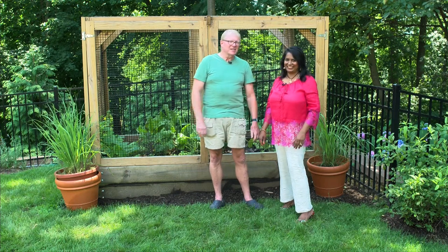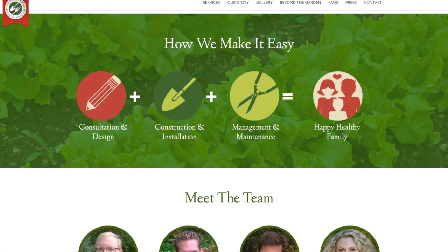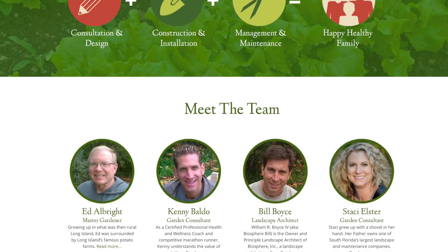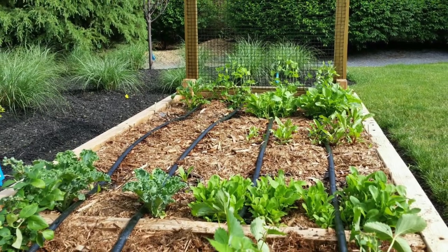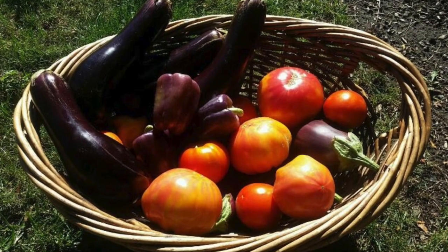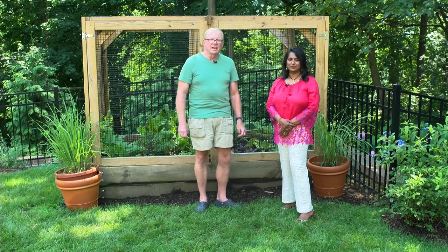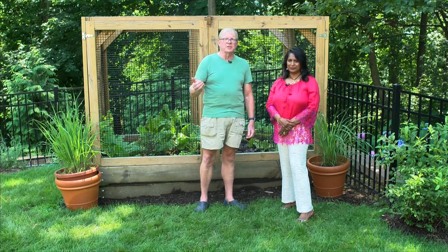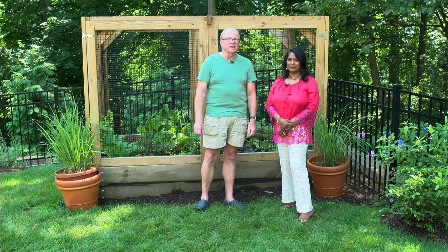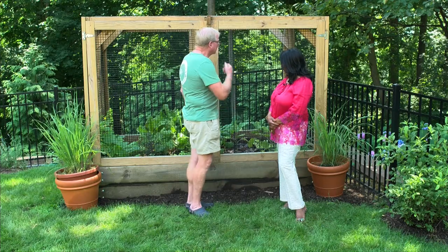Here you go, Ed. Thanks, Mae. Hi, I'm Ed Albright, and I'm the owner of Yard to Kitchen. It's a company that designs, builds, plants, and maintains raised bed organic vegetable gardens for people's backyards. About a year ago, Mae contacted our company and wanted to collaborate on a project where we put a garden in her backyard, as you see here, to generate potential business for people in Summit who may want an organic backyard garden. So this is an example of the garden that we put in.